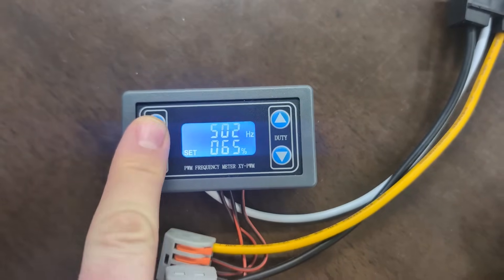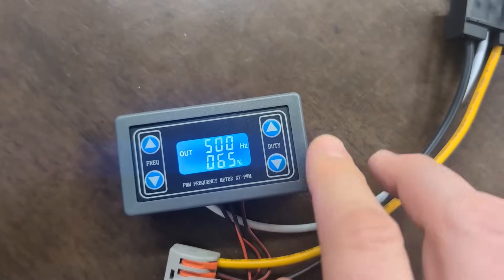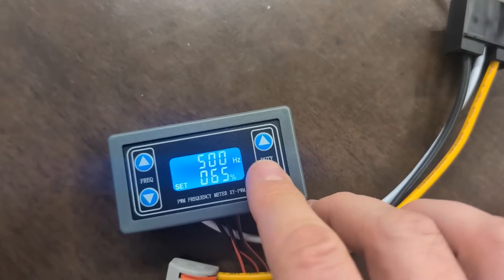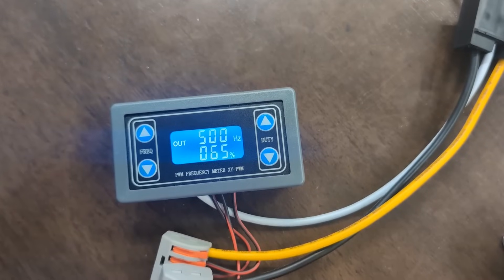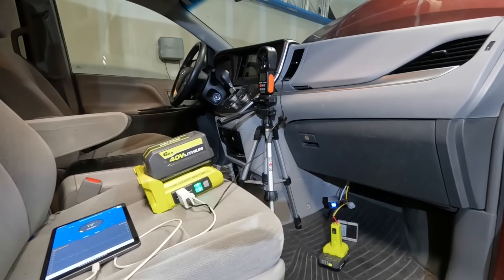Set the frequency to 500 Hz and use the duty cycle buttons to adjust the fan speed. Note that the numbers work in reverse, since duty cycle sets the width of the top of the pulse instead of the bottom like our blower wants — so a high duty cycle means a slower fan.